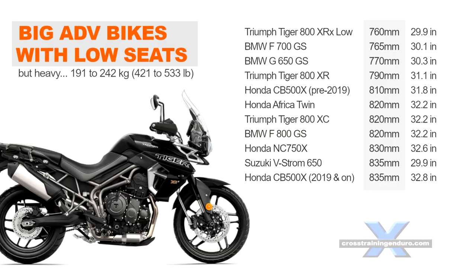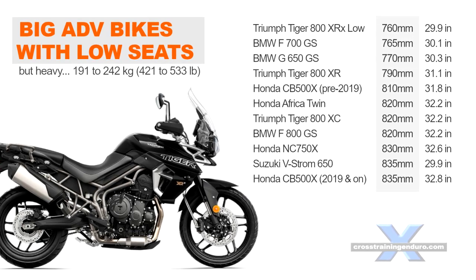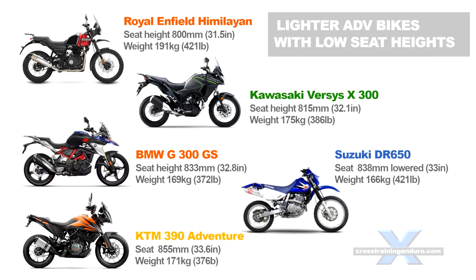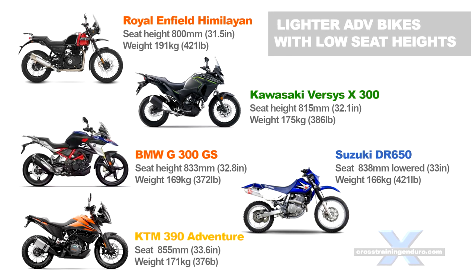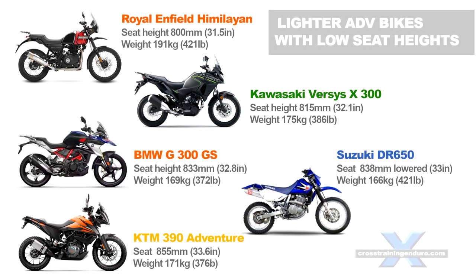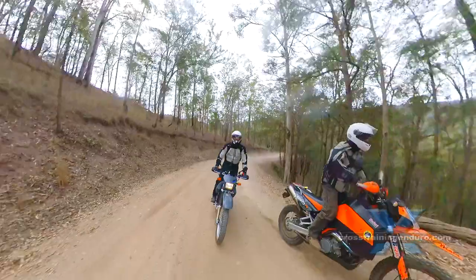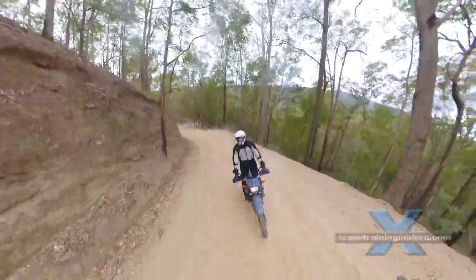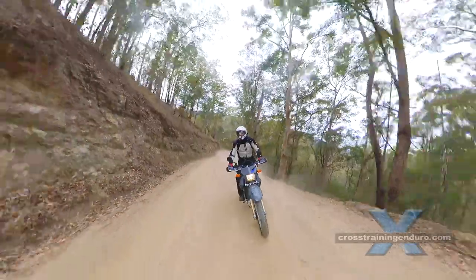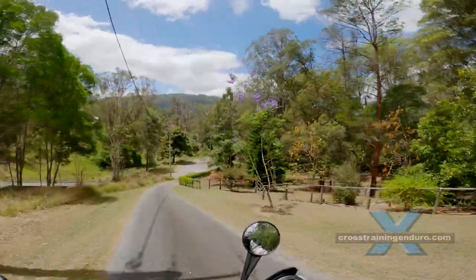One potential problem: these larger bikes are still quite heavy, especially for very short and/or inexperienced riders. So looking at lighter adventure bikes with low seat heights — the Royal Enfield has a low seat height but unfortunately it's quite heavy and has a very detuned engine. The 300 models from Kawasaki and BMW are both worth looking at. While the DR650 isn't technically an adventure bike, the lowering link does allow a low seat height for a big engine capacity, and you can drop the height a lot more with aftermarket seats. The KTM 390 Adventure is getting a bit on the tall side, but KTM does have a factory lowering kit that will lower the bike by another 25mm or 1 inch.